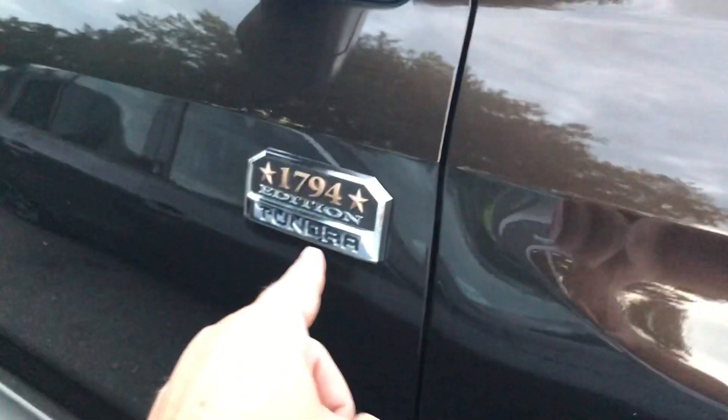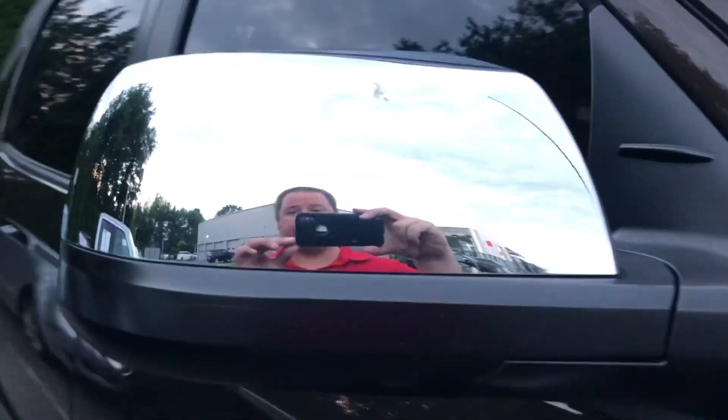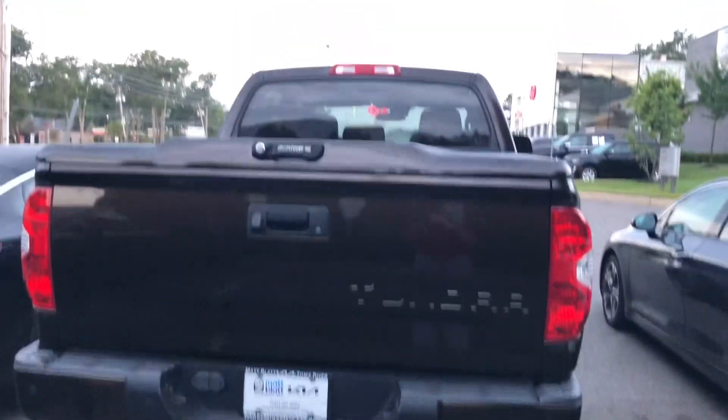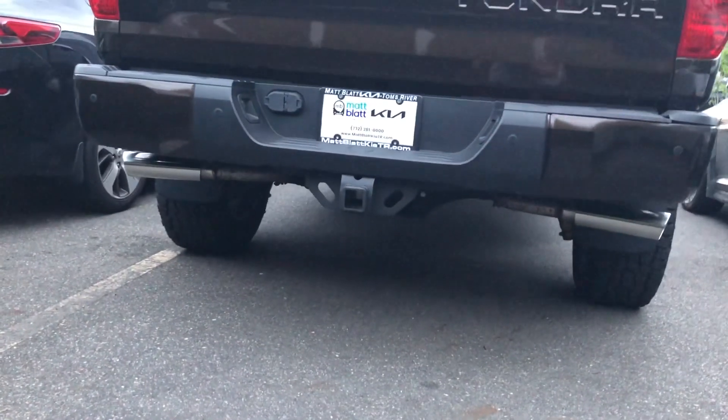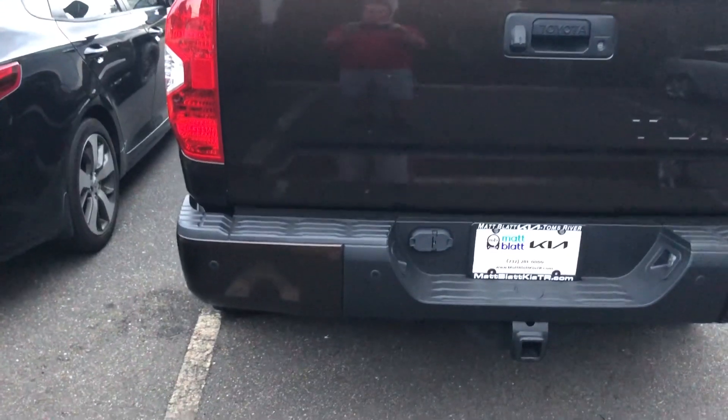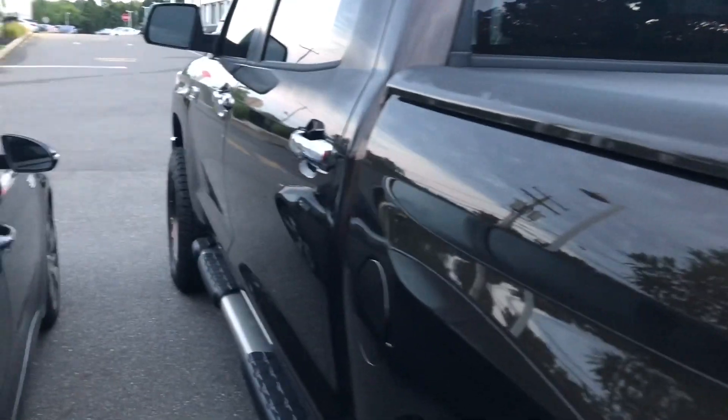There's the 1794 Edition badge — no separate 'Tundra' script on the bottom because it says Tundra right there. Chrome mirror caps and handles. He has Flowmaster exhaust on it, a solid tonneau cover — Undercover by Truck Hero — so it's actually a dual exhaust setup. The rear bumper is color-keyed, love that.